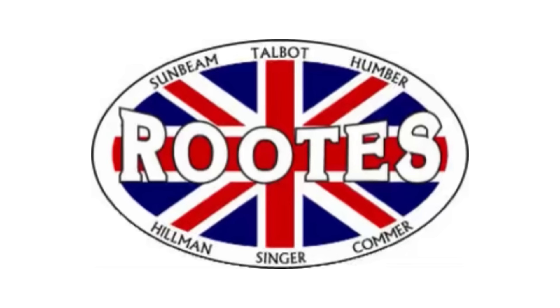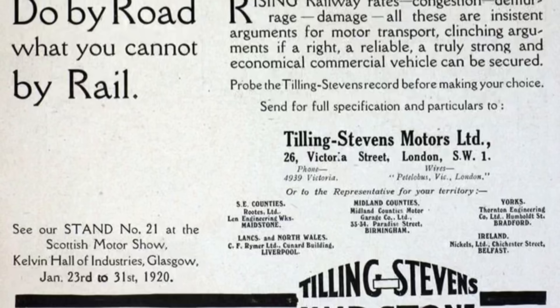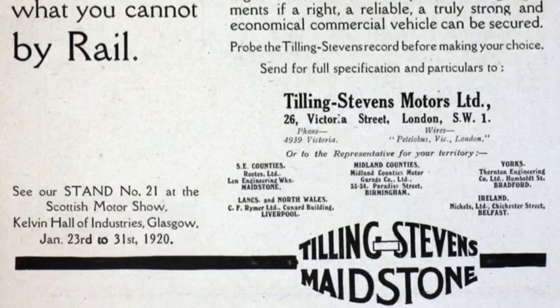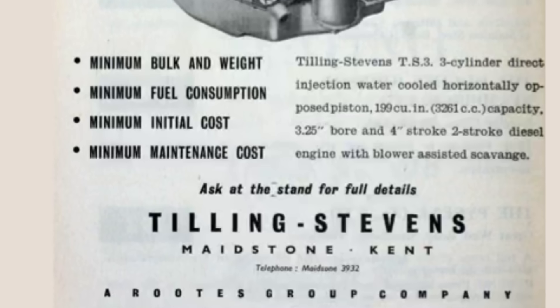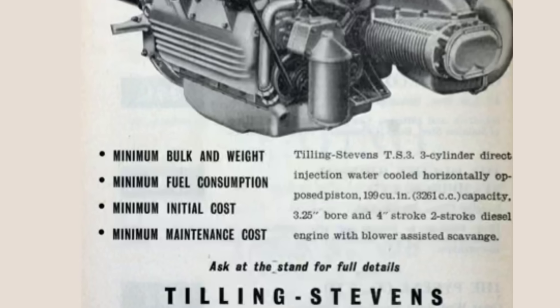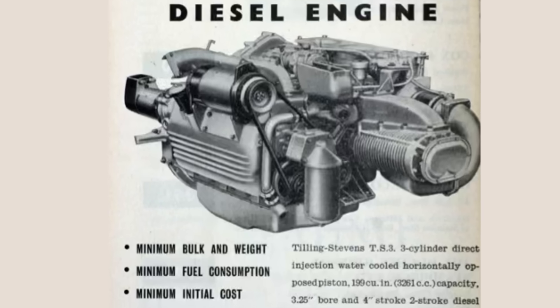Also as a separate entity, but named the Roots Group, would manufacture engines. Fast forward to 1945, work would begin to build an unorthodox engine to fit under the floorboards of a lorry truck. The new engine would be called the TS-3, and the project was headed by Chief Engineer Eric Coy. The Roots Company would acquire Tilling Stevens Company in the early 50s. Many believe that TS means Tilling Stevens, but that's not 100% true. TS stands for two-stroke.